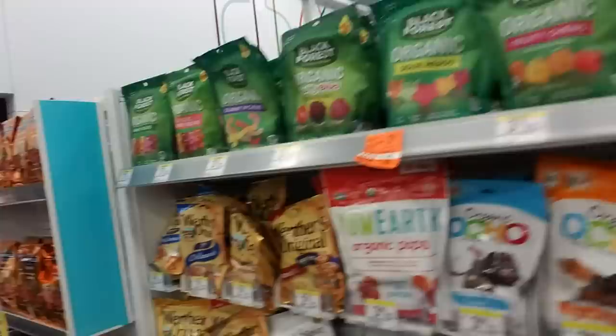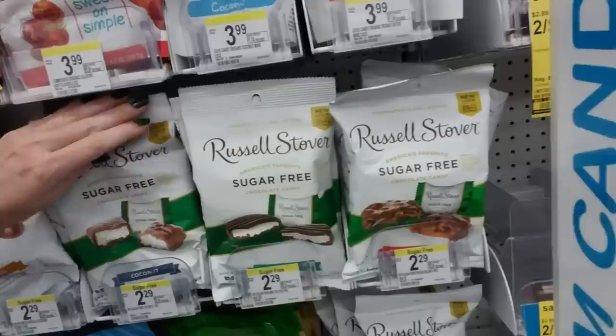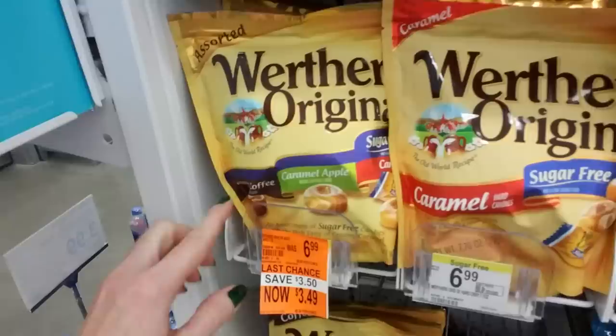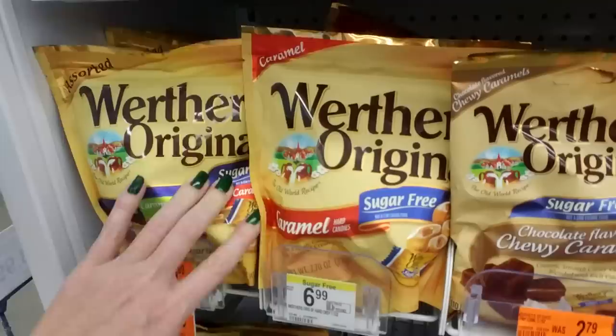Now this looks like a traffic jam over here. We have organic peanut butter minis. Here's the sugar-free Russell Stover candy. It is really packed in there. Looks like this one they're getting rid of — $2.19 for the chocolate flavored chewy caramels. And then we have just the regular sugar-free. And here is a mix of caramel coffee, caramel apple, and regular caramel sugar-free. That's only $3.49, was $6.99.